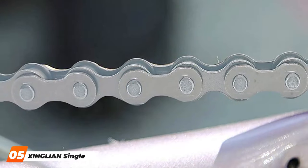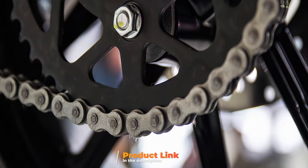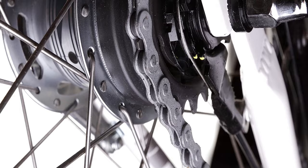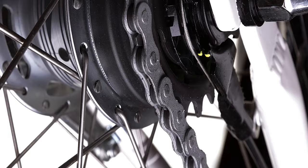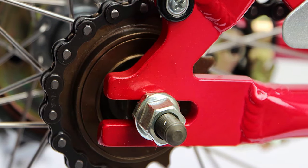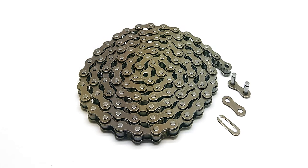At number 5, we have the Zinglian single-speed bike chain, which stands out for its simplicity and robustness, catering specifically to single-speed enthusiasts. Crafted with precision, this chain features 116 links, offering ample length for customization according to your bike's requirements. The design prioritizes durability and smooth operation, ensuring reliable performance whether navigating city streets or tackling rough terrains. What sets the Zinglian apart is its compatibility with a wide range of single-speed bikes. Constructed from high-grade materials that resist wear and tear, its ease of installation and maintenance further adds to its appeal, highlighting user-friendliness alongside performance.